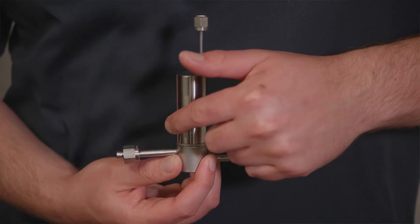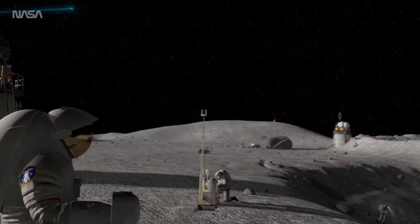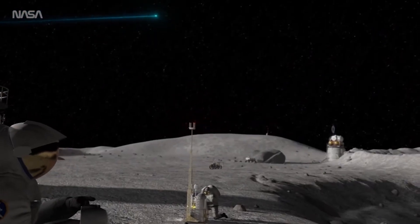My name is Sean and I'm an R&D engineer at Advanced Cooling Technologies. Today I want to talk to you about this device — a thermal control valve which can be used for satellite thermal management or onboard lunar habitats, landers, and rovers.